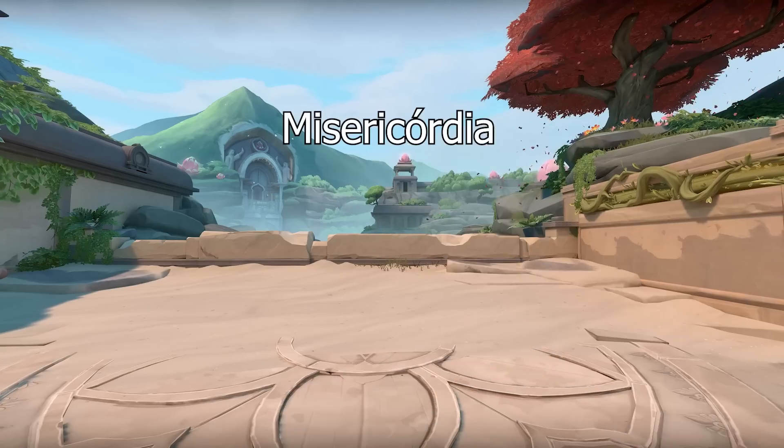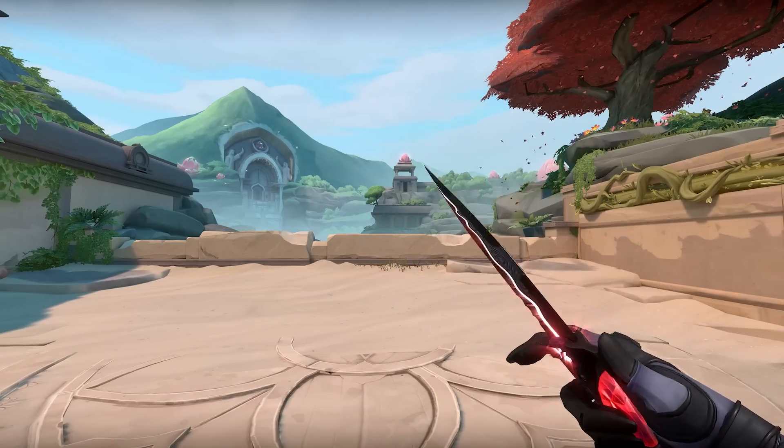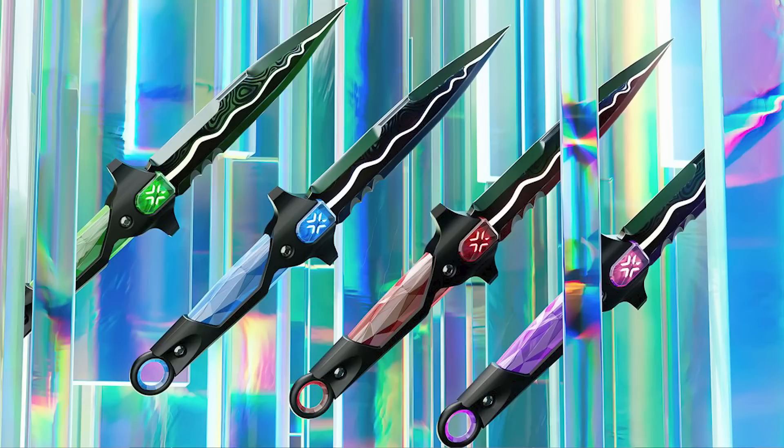I'll put the name of it on the screen there — I'm not sure how to pronounce it, but you can see what it's called. It will also have four different styles that you can see in this picture: in general it's going to be a purple, a blue, a red, and a green style as well.